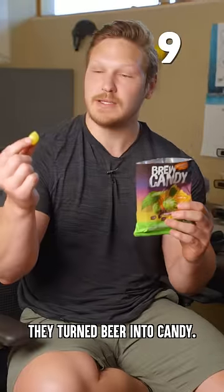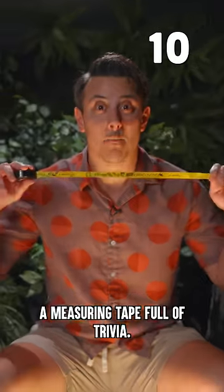They turned beer into candy. Mmm. A measuring tape full of trivia.